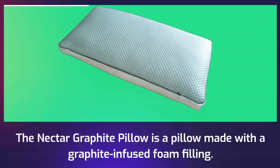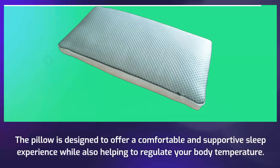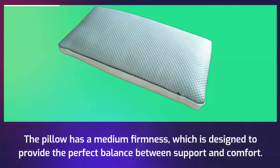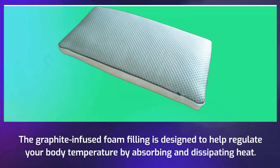The Nectar Graphite Pillow is made with a graphite-infused foam filling. It's designed to offer a comfortable and supportive sleep experience while also helping to regulate your body temperature. The pillow has a medium firmness, which is designed to provide the perfect balance between support and comfort. The graphite-infused foam filling helps regulate your body temperature by absorbing and dissipating heat.